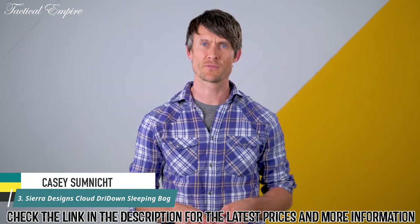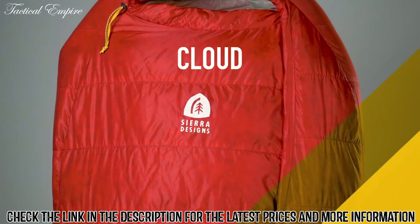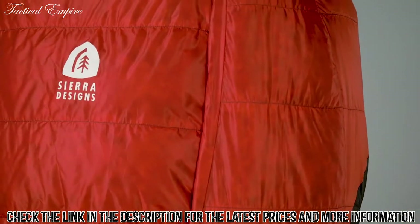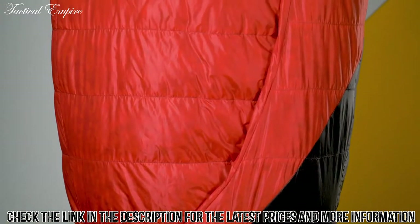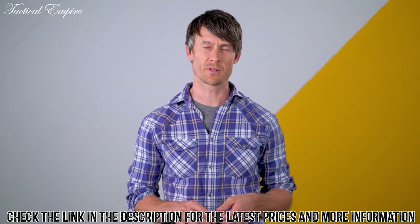I'm Casey Sumnick, product manager for Sierra Designs. Today I'm excited to tell you about our new Cloud sleeping bag. The Cloud is a zipperless sleeping bag similar to our backcountry bed, but when we were designing this we tried to save significant weight. Depending on the temperature range, it is anywhere from 8 to 11 ounces lighter than our backcountry bed and only 1 ounce heavier than our nitro collection.